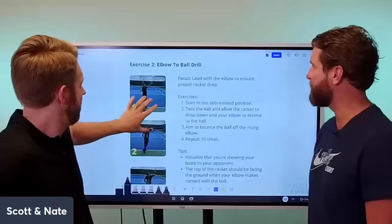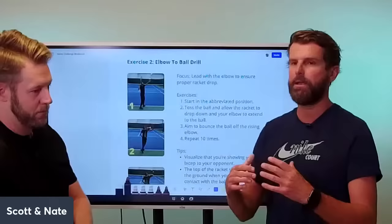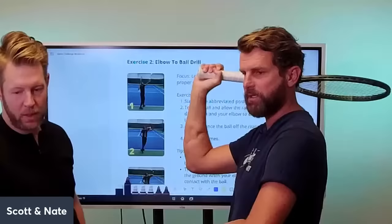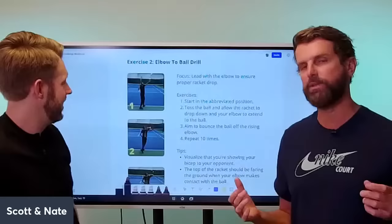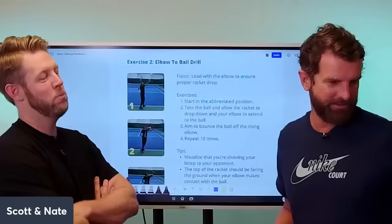Exercise number two — this is a huge one. This was our breakthrough with students when we started trying to make players understand the racket drop. If you're here because you have a waiter's tray serve — that's when your racket gets in this position like you're serving drinks — this is going to eliminate that. The biggest problem is players think about the racket. We actually want you to think about the elbow. Think about the elbow pop, not the racket drop.